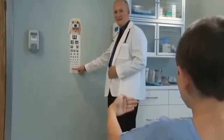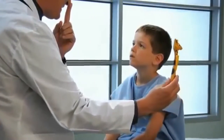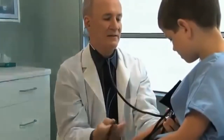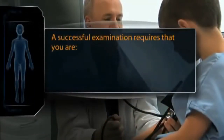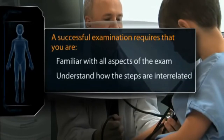In any event, make sure to include all the examination steps, even if they are not in the preferred sequence. And remember, when you complete your post-examination write-up, you will need to place the examination sequence back into its traditional order. To do this, of course, you must become thoroughly familiar with all aspects of the examination and understand how the various steps are interrelated.